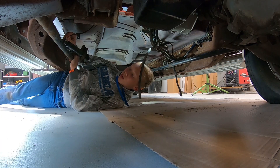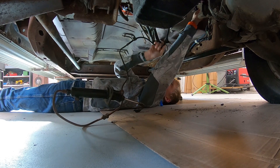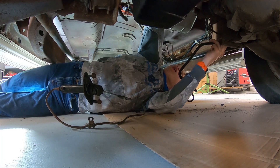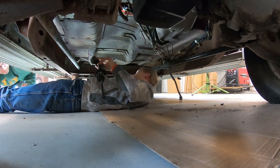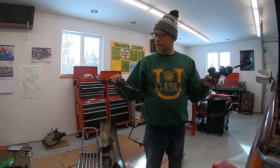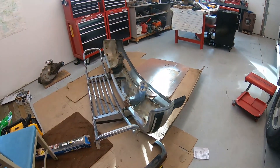Now we're going to take the slave cylinder out. We took it all out as one piece, so hopefully we can just stick it all back in as one piece. We also took off the front bumper — I'm going to use it on a different truck.